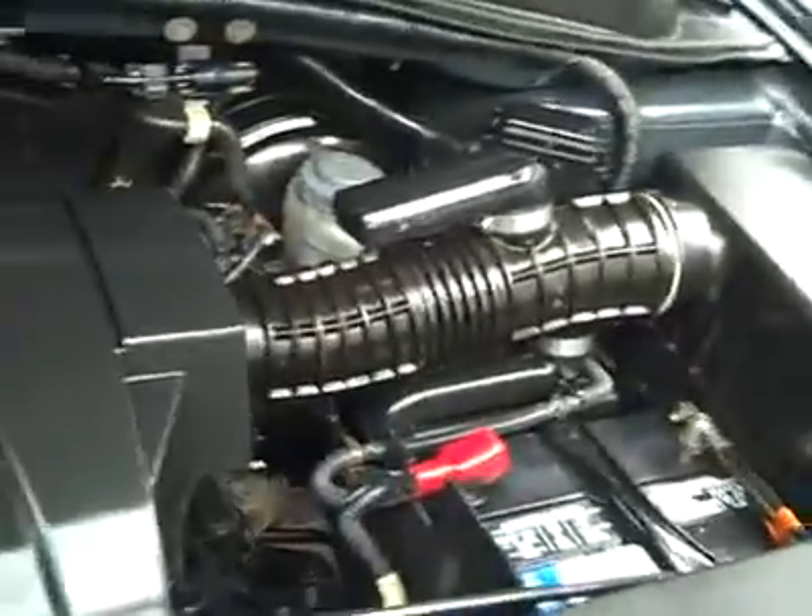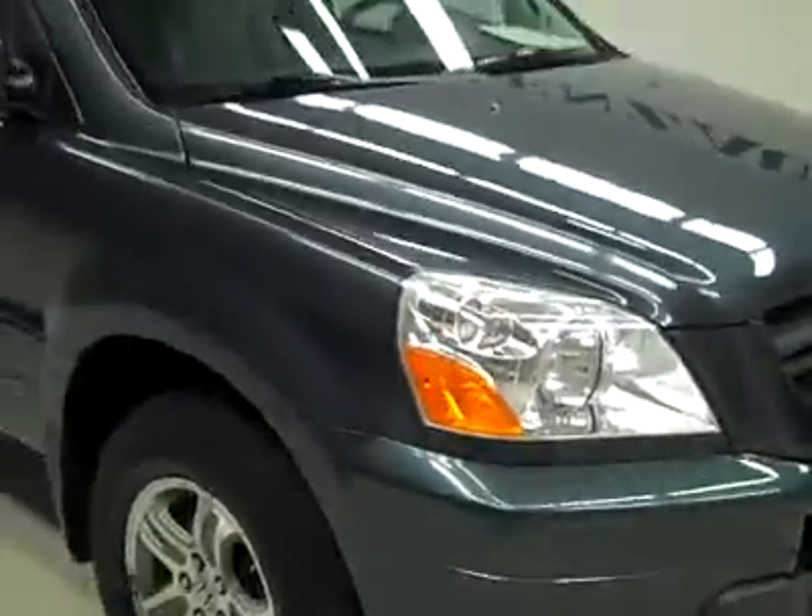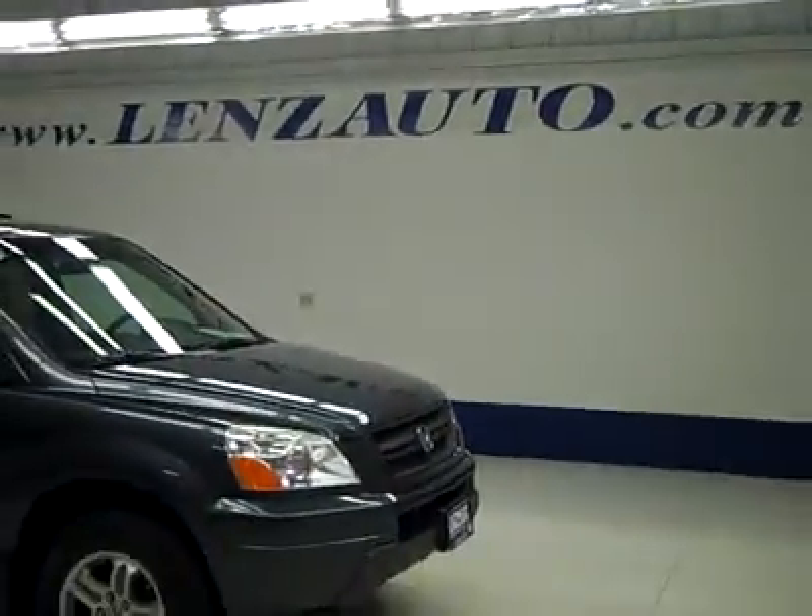As you can hear, it's running very smoothly. And it's a nice clean engine bay. If you'd like to see more pictures along with a full description, or to take a look at one of our other more than 450 vehicles, visit our website at lenzauto.com.